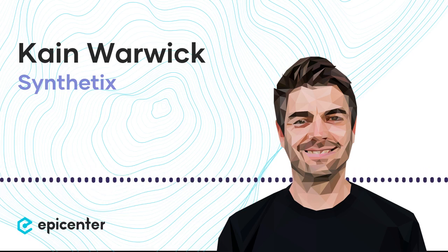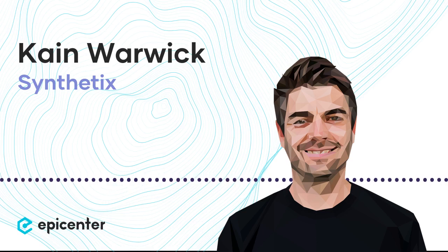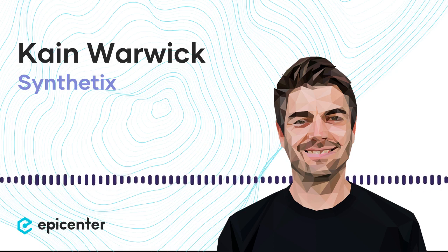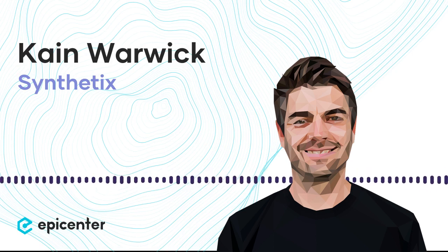This is Epicenter, episode 325 with guest Cain Warwick. Welcome to Epicenter. My name is Sebastien Couture. Today our guest is Cain Warwick. Cain is the founder of Synthetix, a project which went from relative obscurity just a few months ago to becoming the second largest DeFi project on Ethereum after Maker and the largest derivatives platform.